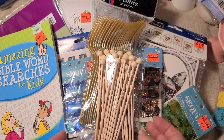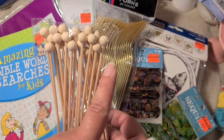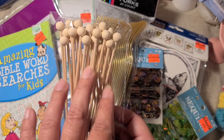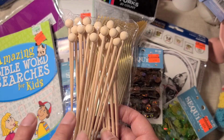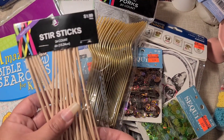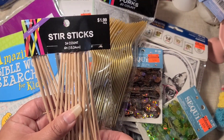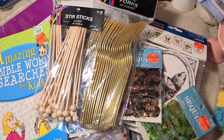I've seen other people take these and put little flags off of them and then embellish them, and I love how everybody does those. So I thought these would be really cute to go ahead and do that same concept with. These were $1.99 for 24 pieces.